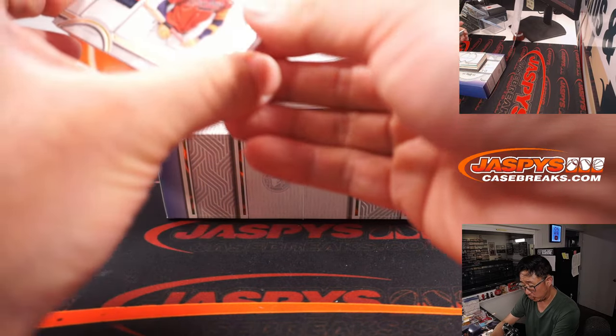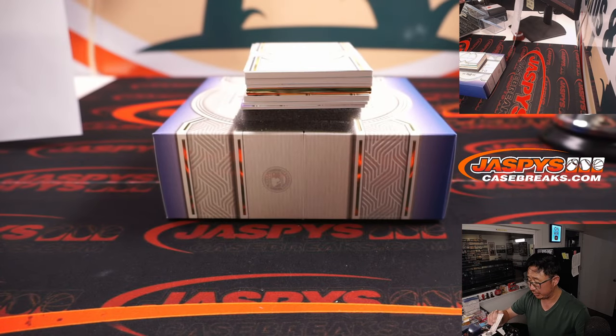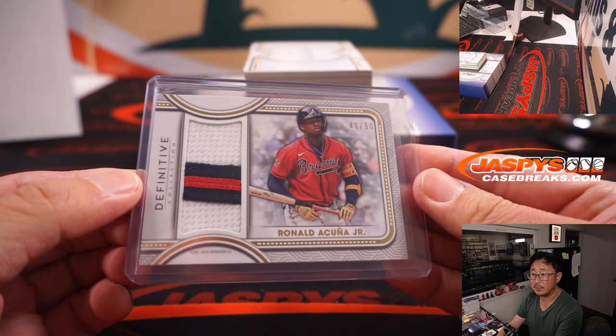Good luck. First one out of the gate — nice. Ronald Acuna Jr., 40 out of 50. Nice patch. That'll be for Mark and the Braves — got the Braves straight up.